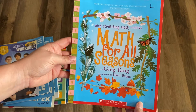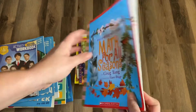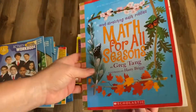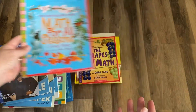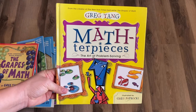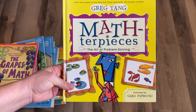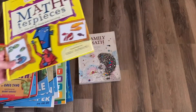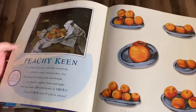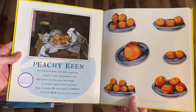Greg Tang makes some of our favorite math books. This is Mind-Stretching Math Riddles. Math for All Seasons is one of our favorites right now — we just completed the fall section. It presents different ways to think about math and grouping things. The Grapes of Math is another Greg Tang book, and there's also another Greg Tang book that's a really pretty one. All of these are linked in our Amazon storefront.